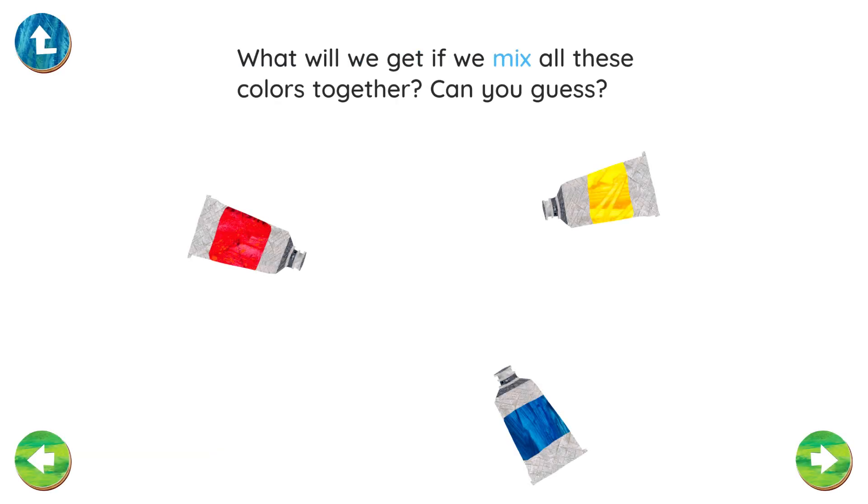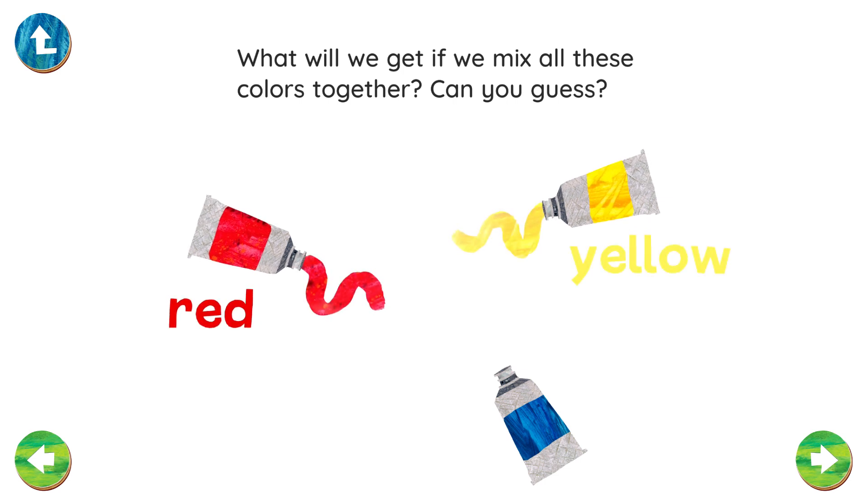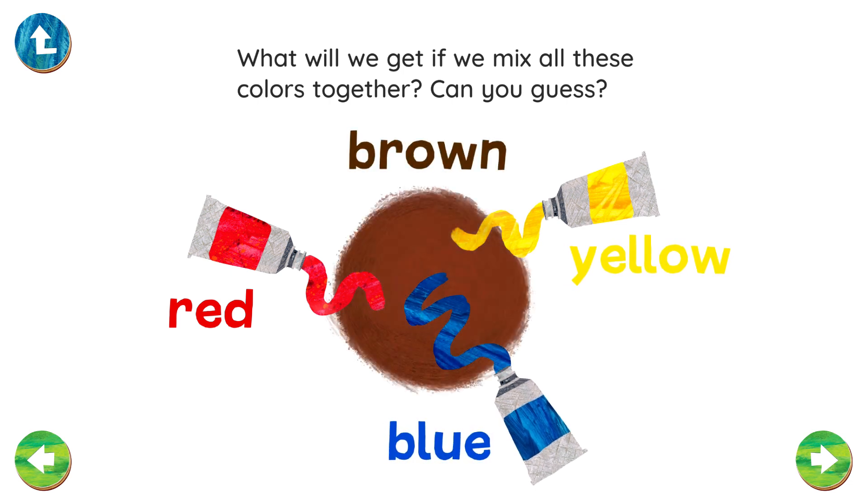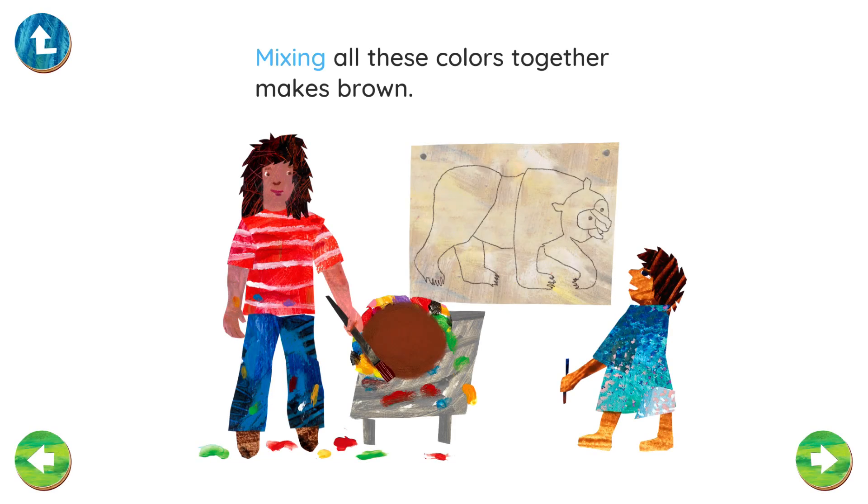What will we get if we mix all these colors together? Can you guess? Red. Yellow. Blue. Brown. Mixing all these colors together makes brown.